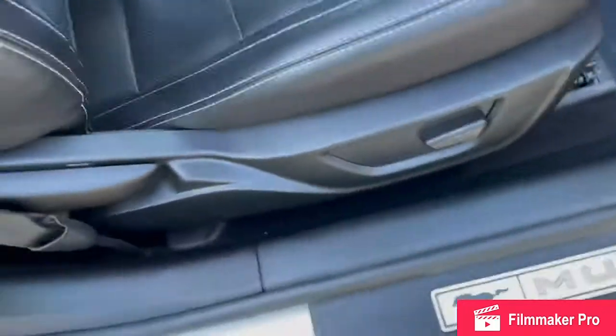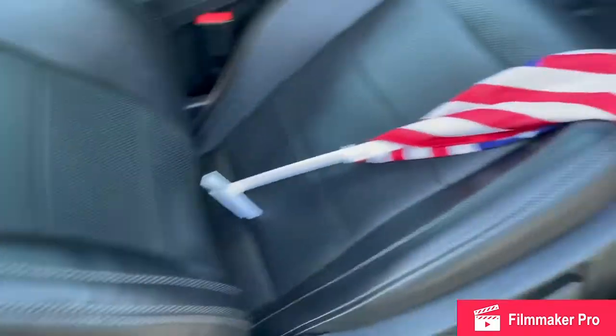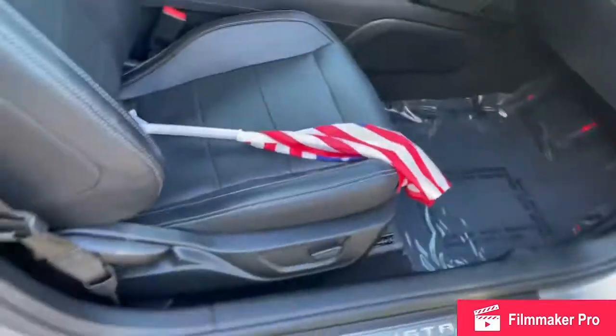Power passenger seat, of course, with full leather. Black interior — or ebony, as Ford calls it.